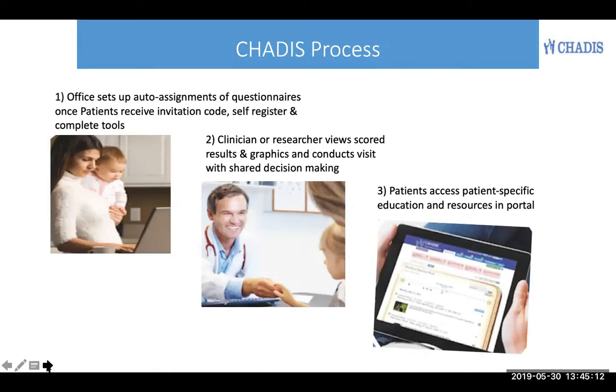Chattis is easy. You get an invitation code and set up your own automatic assignments of research or regular questionnaires at your choice. The patients log in with that invitation code regardless of why they're coming for a visit. They see the types of visits or research studies, register themselves, and complete the tools.